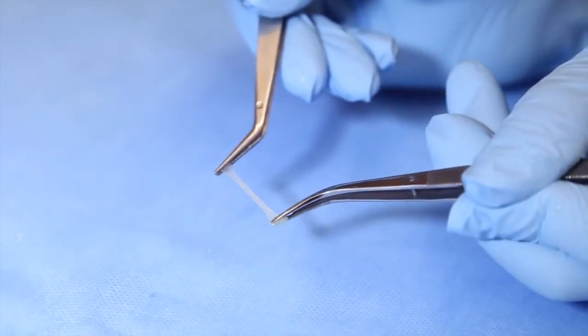Having a glue that can be applied to the target tissue quickly and easily can reduce the operation time significantly, leading to less complications and infections after the surgery.